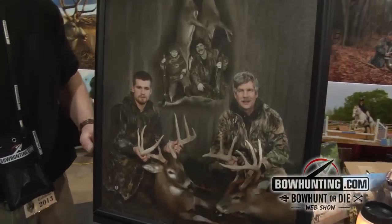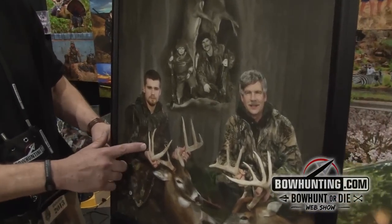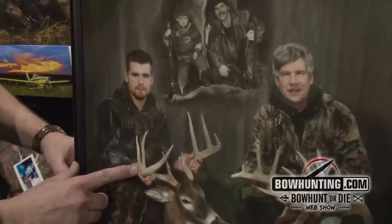My name is Jim King. I do a product on canvas called Our Heritage Art. What it does is it combines images that people have. This is an image of my son when he was 21. He shot this deer during bow season.